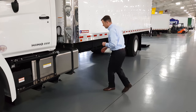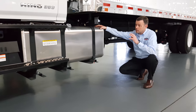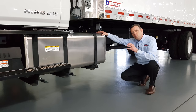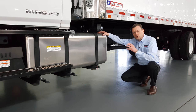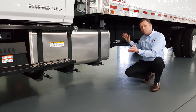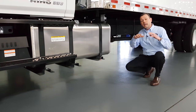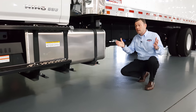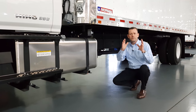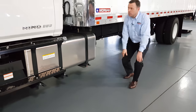Another feature worth pointing out is this 90-gallon all-aluminum fuel tank. You can carry quite a bit of fuel and minimize how much your crews have to stop as they're making pickups and deliveries. The DEF tank is on the other side of the truck, and that prevents cross-contamination between the diesel and the DEF. It's a great feature — keeping those two separated makes it easier for your crews to operate.